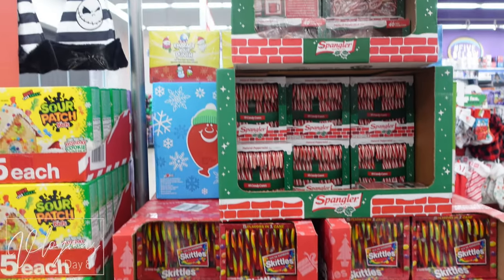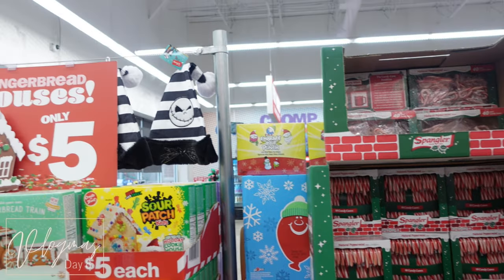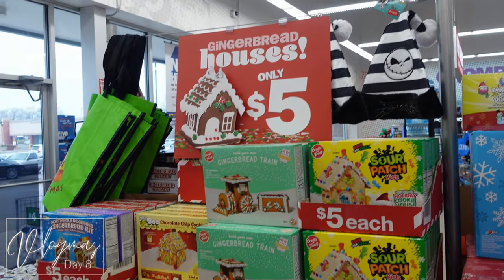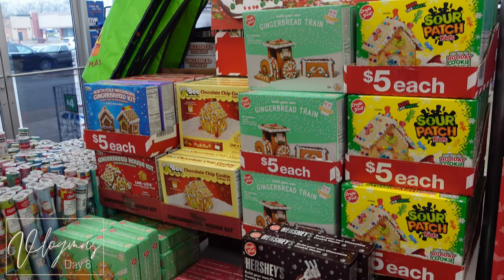I was really here to see what kind of candy cane options they had. Y'all, I got hot tamale candy canes! I'm definitely gonna circle back for more of those because I had to double up — I definitely did.